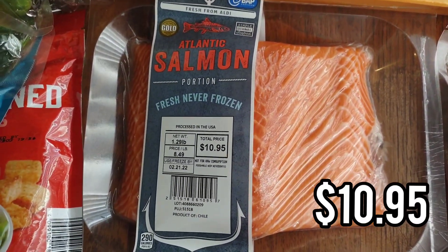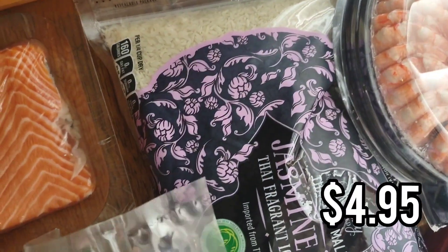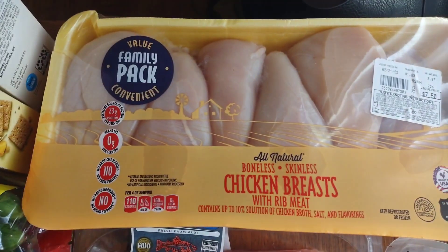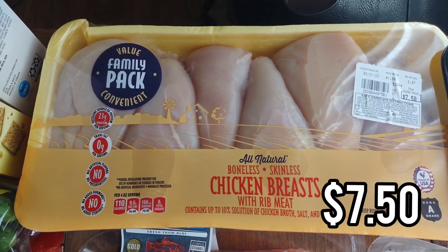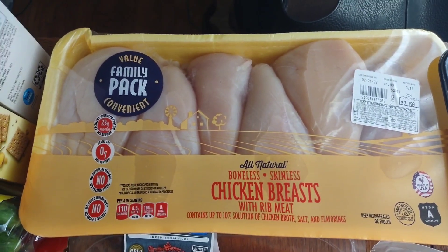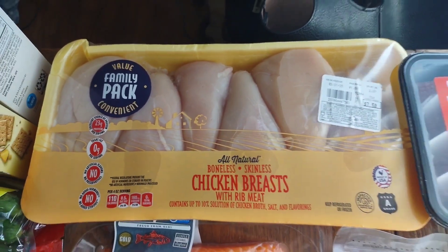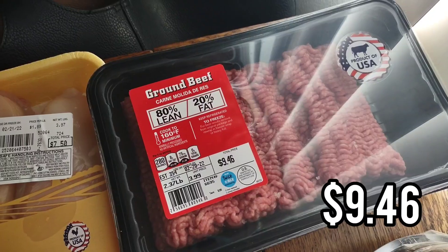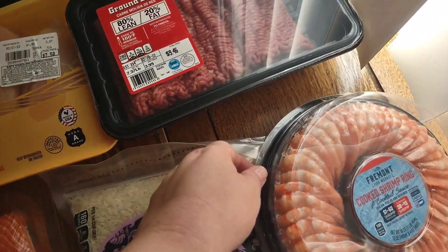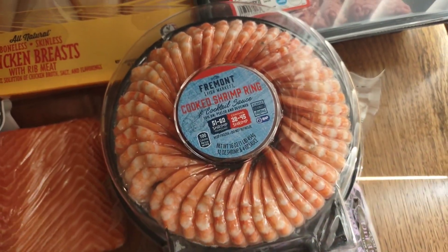I got jasmine rice to go with the salmon — it's our favorite and a five-pound bag is a really good deal at Aldi. I picked up some chicken breast for three dinners; I butterfly each piece to get four pieces from every two, so this will stretch to three meals. I also got two pounds of ground beef — one meal with pasta and one with hamburgers. Then as a little Valentine's Day splurge, I got shrimp cocktail since we love shrimp.